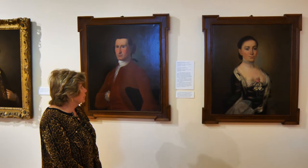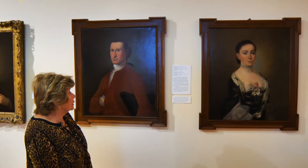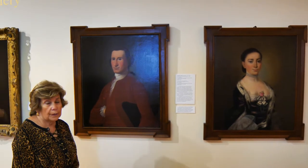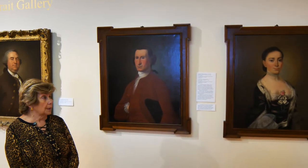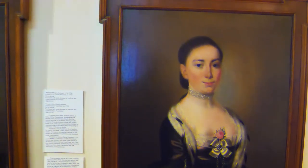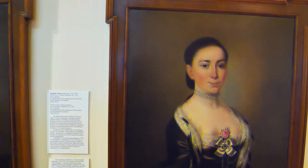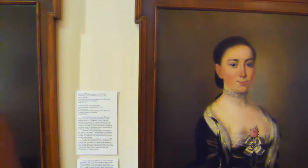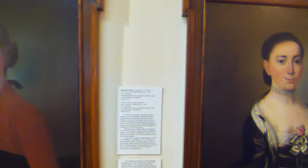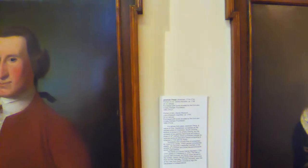The first person that we're coming to today is Jeremiah Theus, who did these two paintings here. As you notice, these paintings have a lot of similarities. If you look at the frames, they are very nice pieces of art in themselves, and they were made by a very renowned furniture maker back in that period of time.